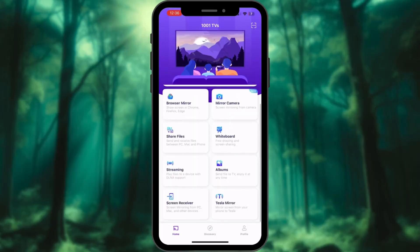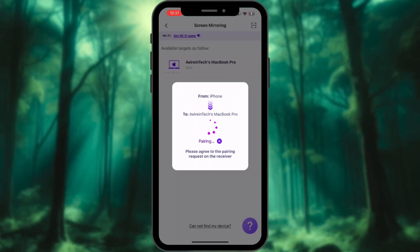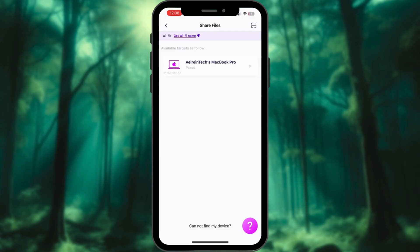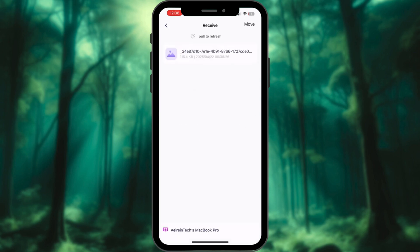File transfer — photos, videos, docs — from your phone to PC or TV. Wireless, fast, and no weird ads popping up. It's like AirDrop for everyone.